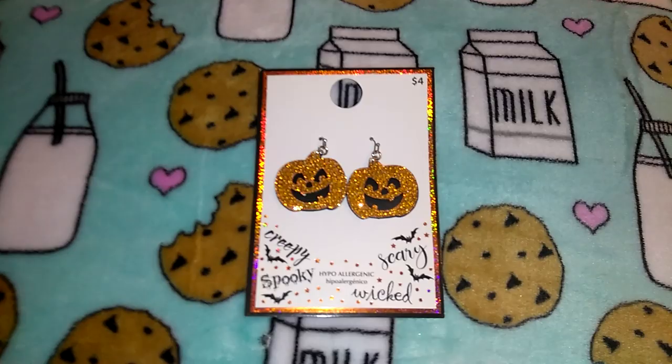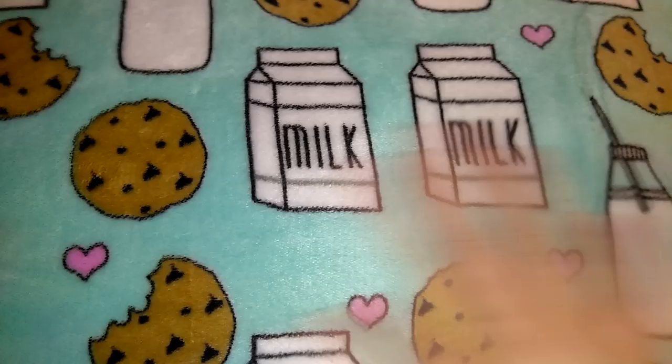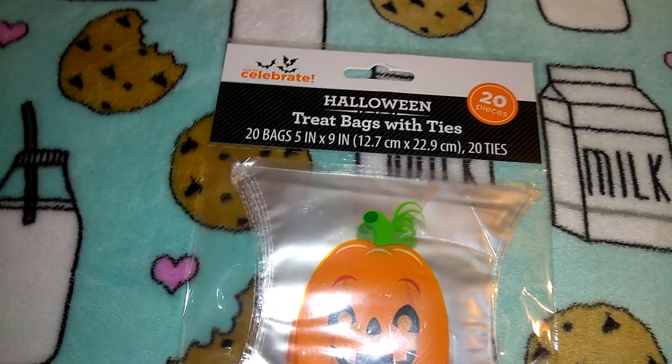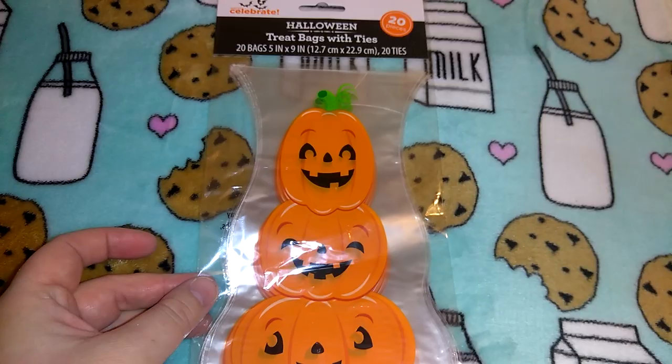Let me get a drink of my coffee — my head's pounding as usual. That's what my disease does; the Chiari malformation just makes my head hurt every day. Then I got these Halloween treat bags — 'Celebrate Halloween Treat Bags with Ties.' I think these were about 10 cents. This was the last pack otherwise I would have gotten a couple — you get 20 treat bags and I like to put little gift bags together.